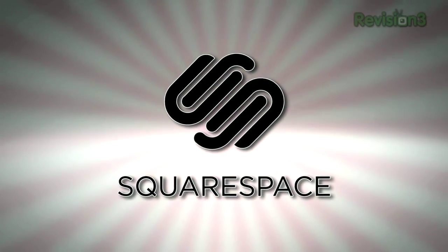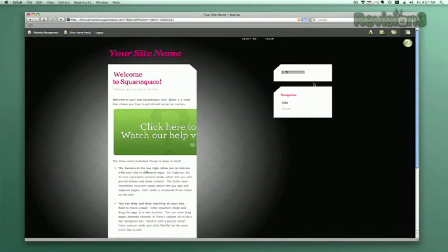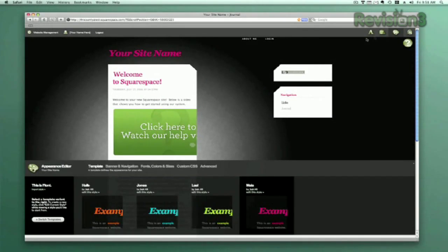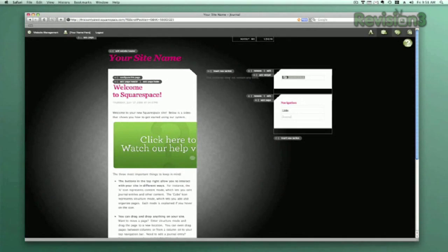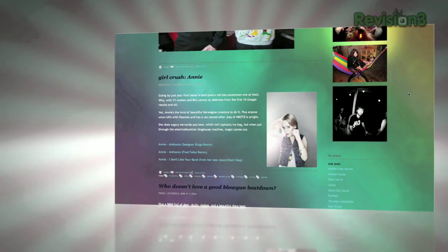Squarespace is a publishing system for anyone looking to build a blog, portfolio, or any kind of website. It offers a uniquely flexible tool for just about anyone to build high-end, complex websites with the same functionality that you'll find on some of the highest traffic pages on the web. No coding experience required.